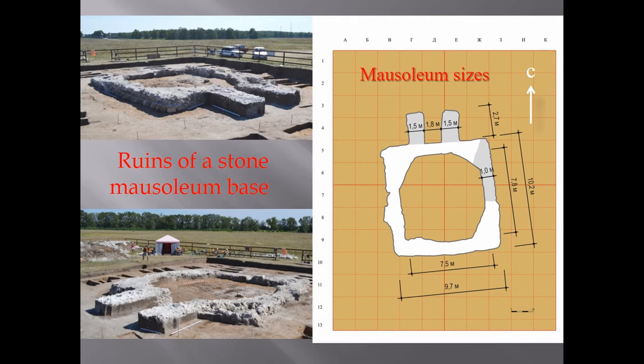The mausoleum was rectangular in size — 10.2 meters by 9.7 meters — and the interior of the building was octagonal. The entrance was marked by two large pylons.